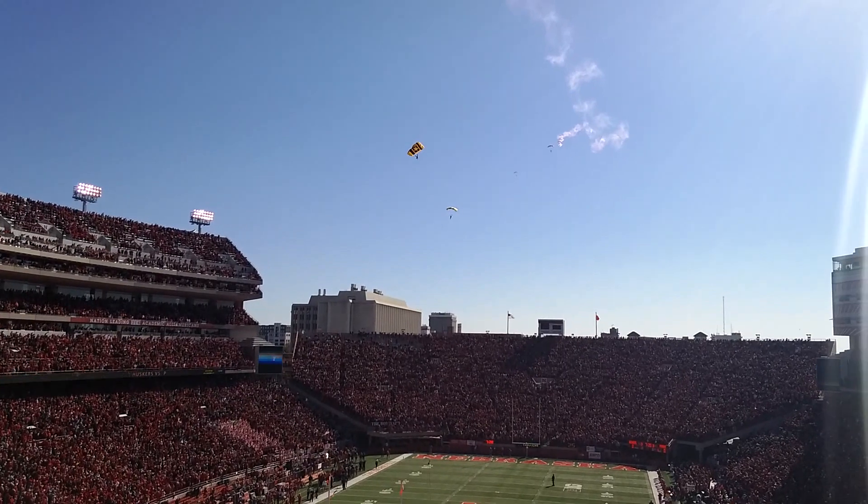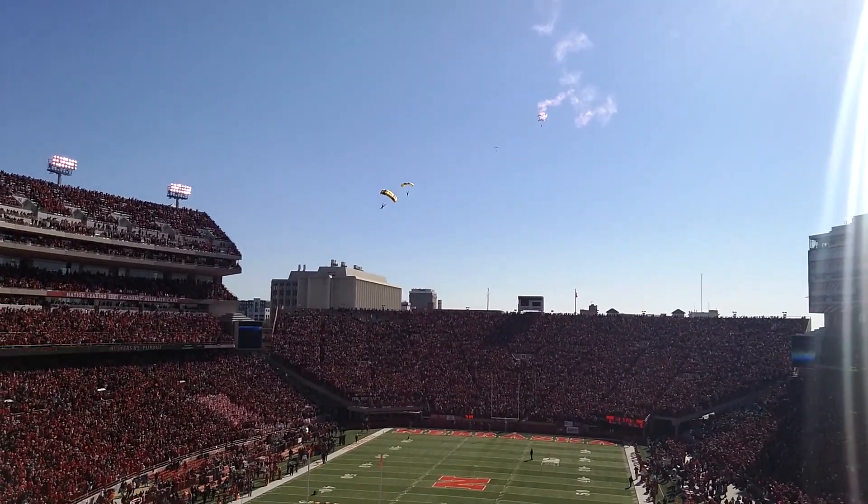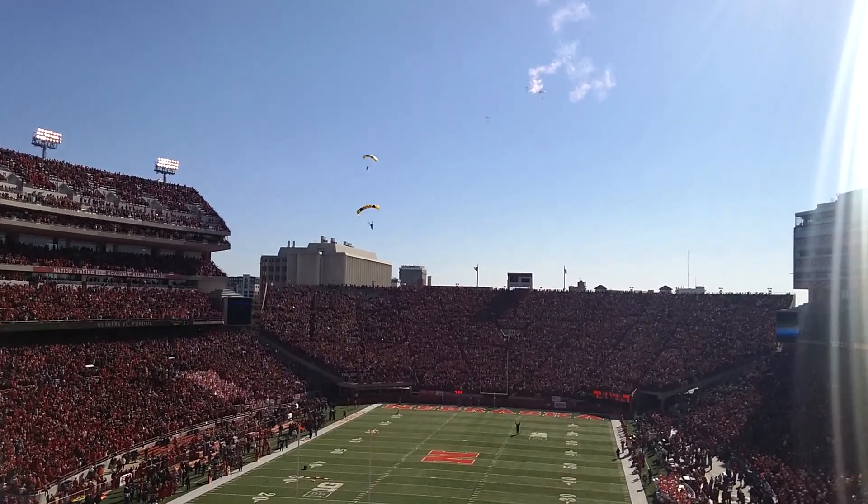Leading the Golden Knights to free fall, he is the team leader of the Gold Demonstration Team, Sergeant First Class Justin Paragraph.